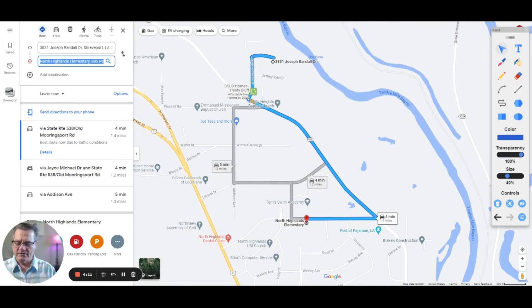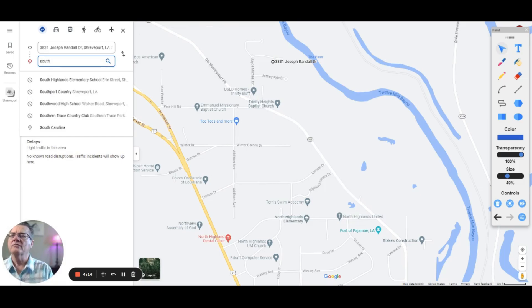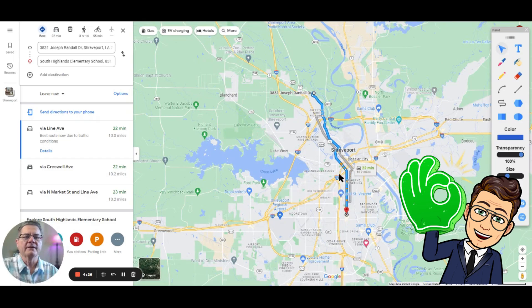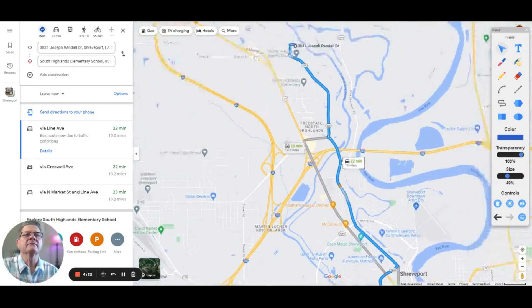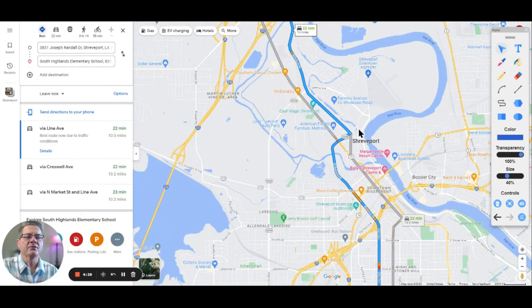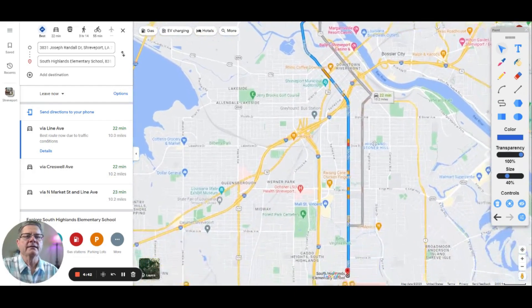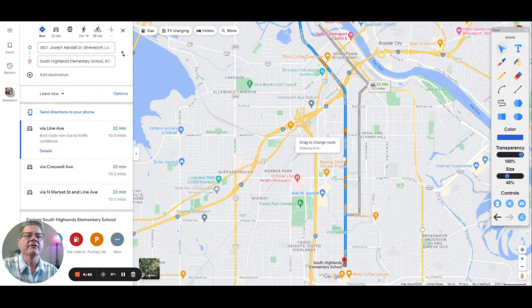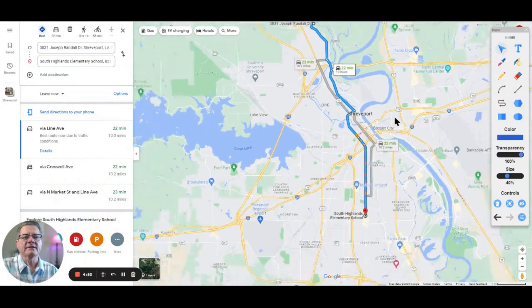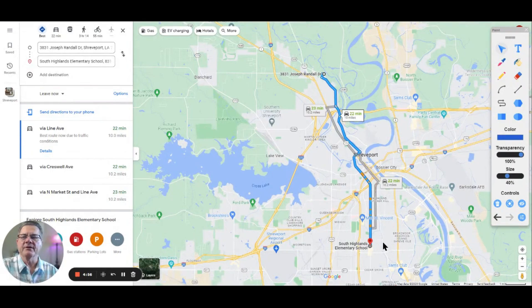The first magnet school option is South Highlands Elementary, which is 10 miles away, about 22 minutes. You go down Highway 1, then cut across and hit Line Avenue coming straight down to it. It's really an easy drive — just a few lights that will slow you down a little.